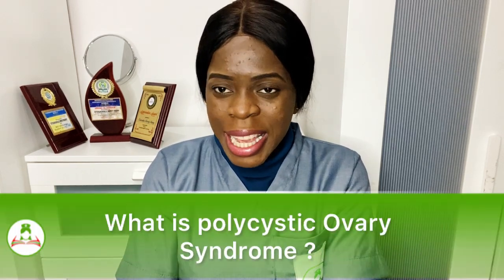Hello, Ms. Mary. I met a doctor today. She said I had polycystic ovary syndrome. Ms. Mary, what is it all about?